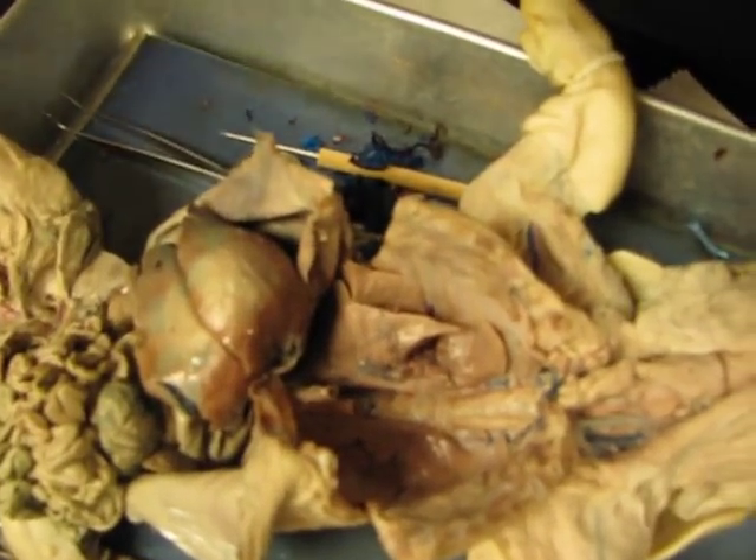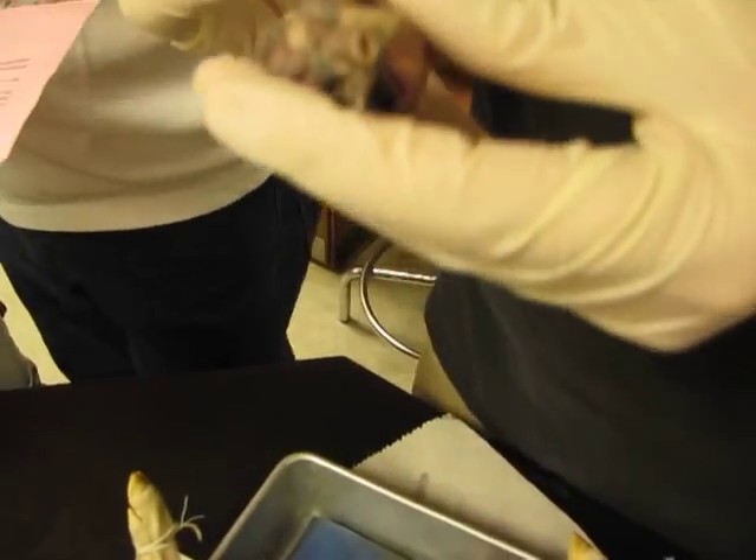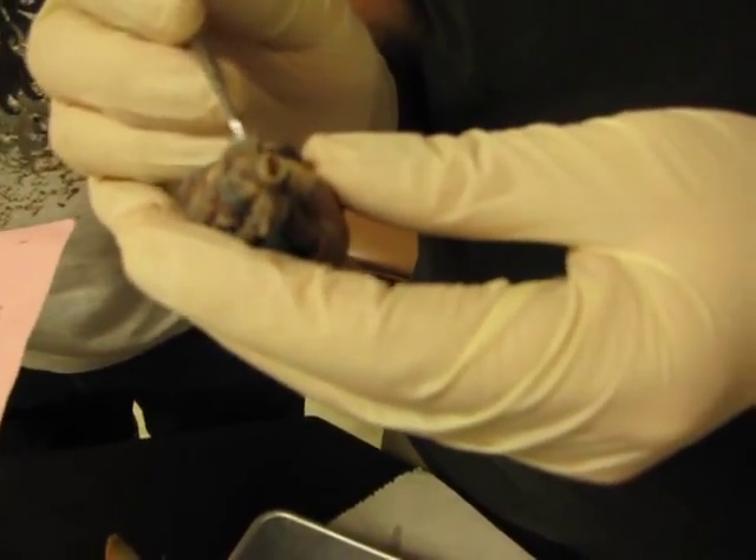Ductus arteriosus — it's kind of hard to see. As I said, don't worry about it; it won't be on the test. But it connects the aorta to the pulmonary.